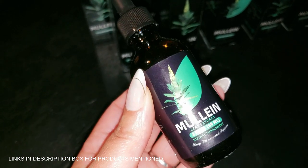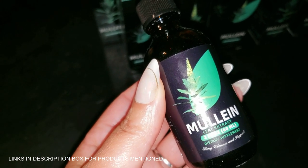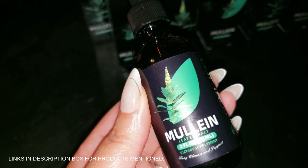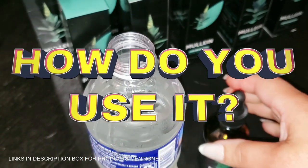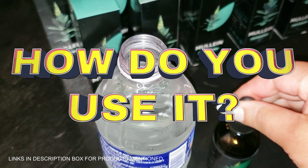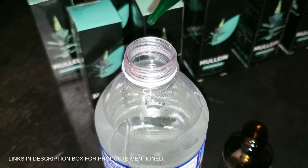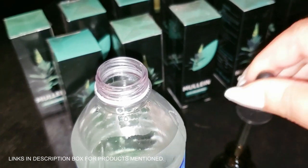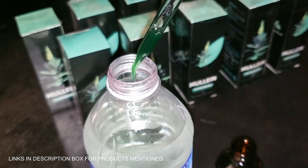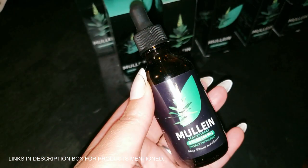Whether you're dealing with everyday challenges or just want a little extra help to keep your lungs feeling clear, this is a natural solution to consider. It's super easy — just drop two full droppers into a glass of water and you're good to go. No complicated routines, just simple and effective. Plus it's non-GMO, vegan, and alcohol-free. It's crafted in GMP-certified facilities, meaning it's made to high standards.